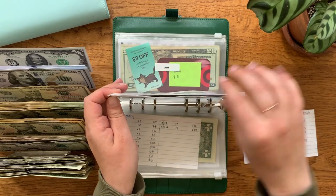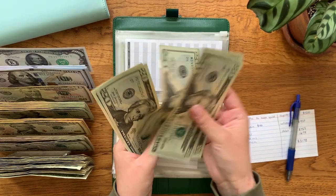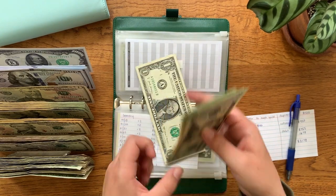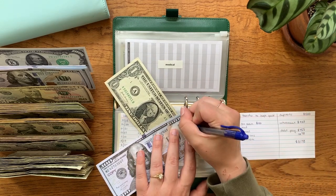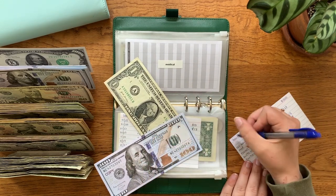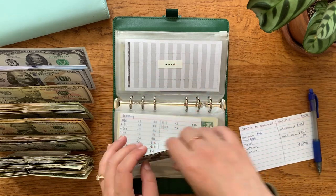Medical should be at $101 — counting: $20, $40, $60, $80, $101. Again, this is going to go into our high yield savings, so I'm just going to make a note: we're adding $100 to medical.